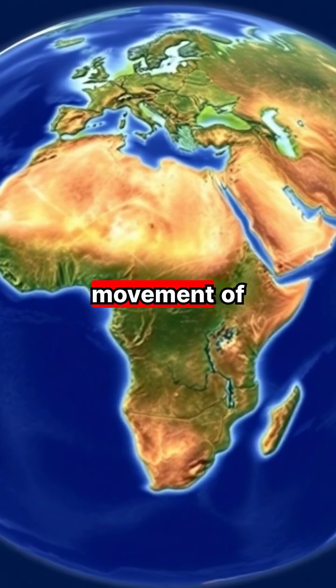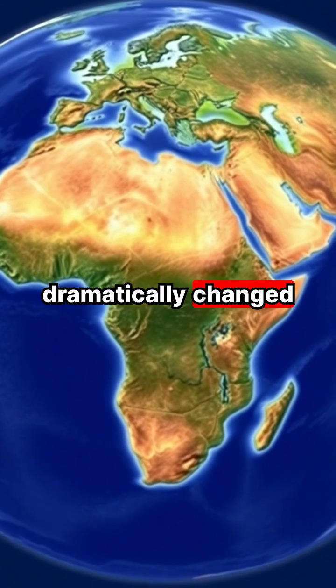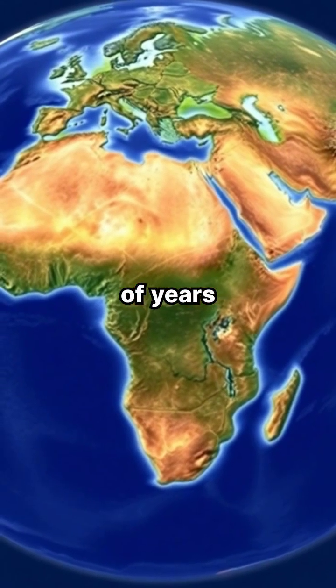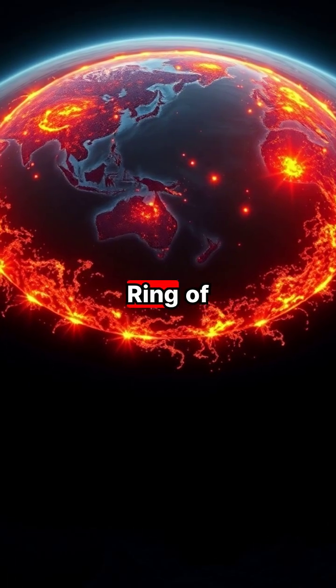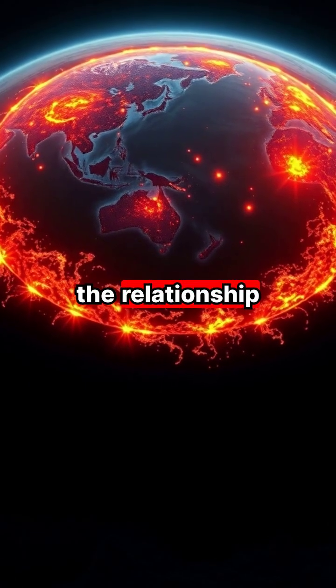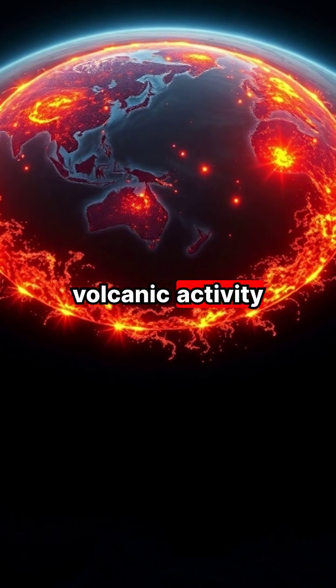This continuous movement of plates has dramatically changed Earth's surface over millions of years, once forming a supercontinent called Pangaea. The Pacific Ring of Fire demonstrates the relationship between plate boundaries and volcanic activity.